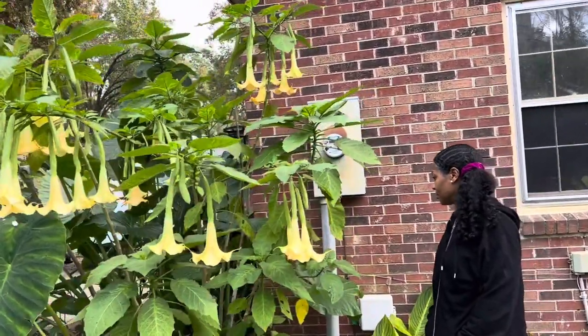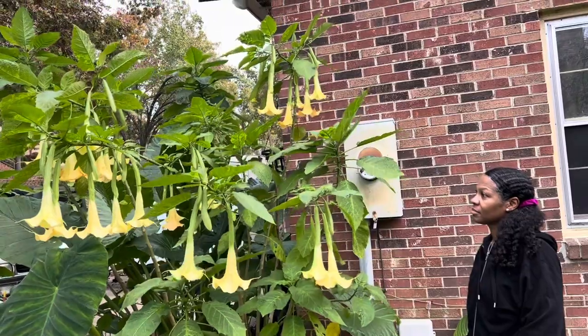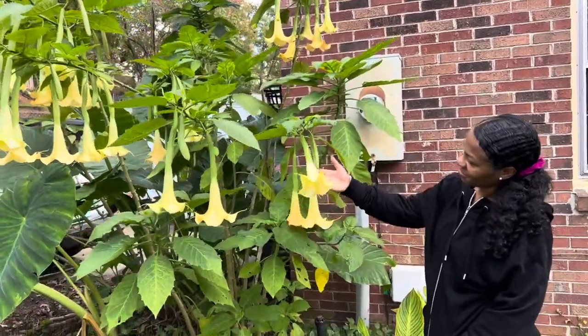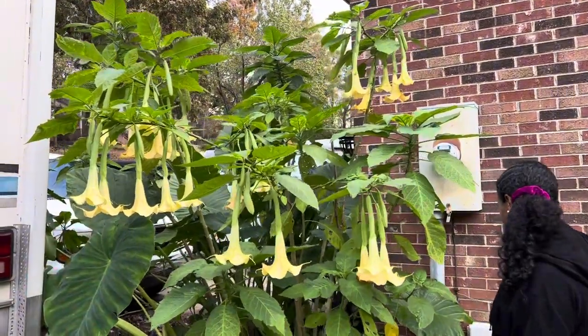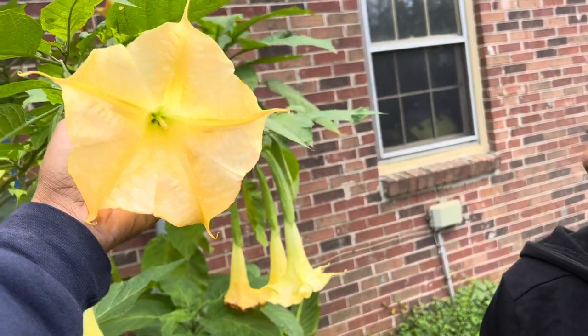Alright everybody, we have the gigantic yellow angel trumpets, they are in bloom and they are beautiful — I didn't even feed them this year. If you guys want one of these beautiful things — not this one right here, that one is mine — I got the cuttings, we're going to put them on the website tonight. Come here honey, stand right next to them so they can see the size. They smell incredible — put it in your hair, look at that — it's tickling. This is how big it is.